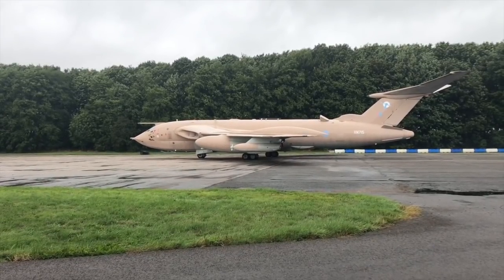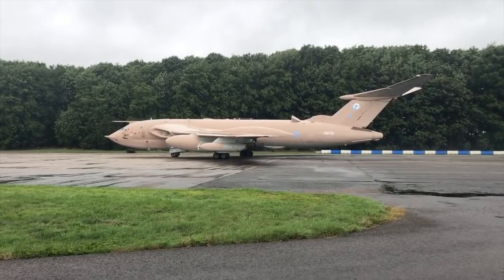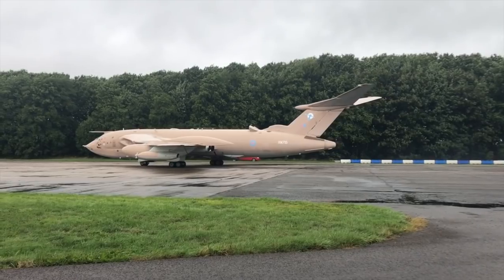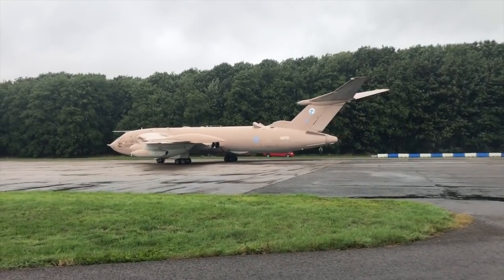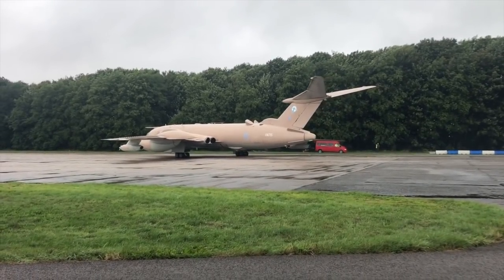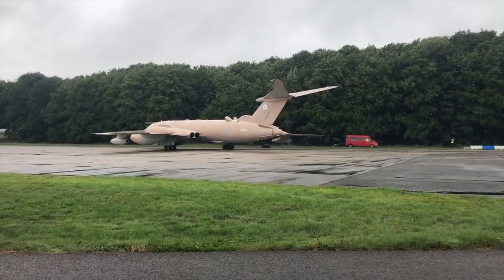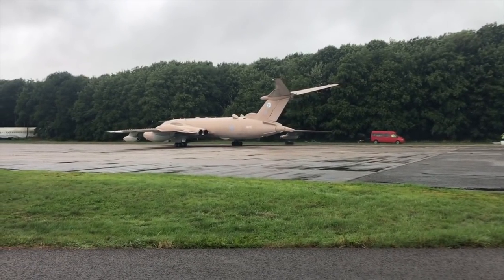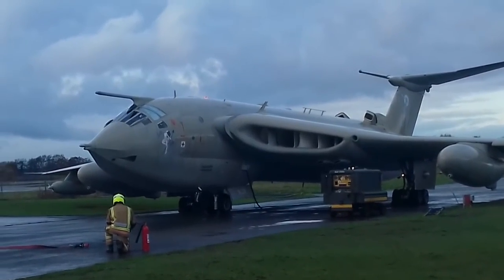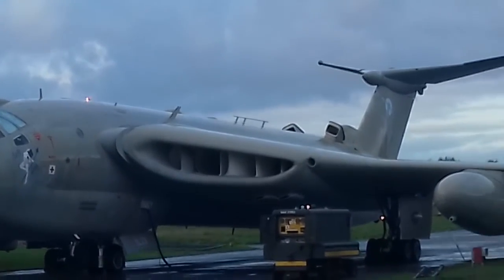Deliveries of the B1 Victors began in late 1956, and 86 of these would be built. In the circumstance of deploying a large-scale nuclear strike, RAF doctrine dictated that each Victor would have operated independently. Their crew would conduct their mission without any external guidance, and extensive crew training was maintained to ensure that this could be done. The crews on board usually served together for at least five years, and each week they would fly a five-hour training mission.